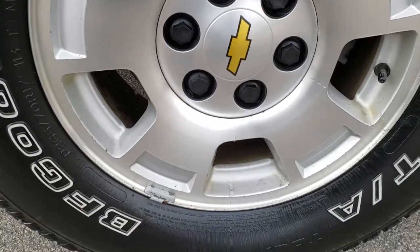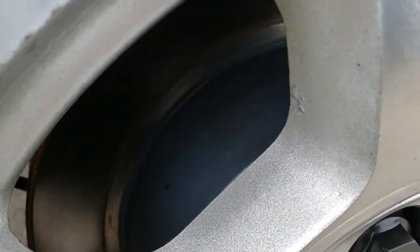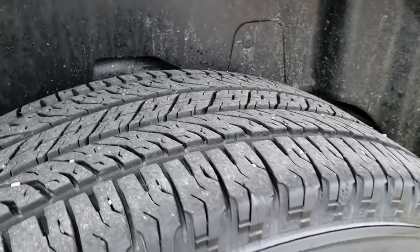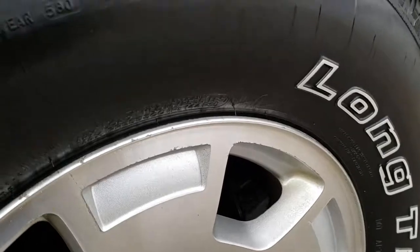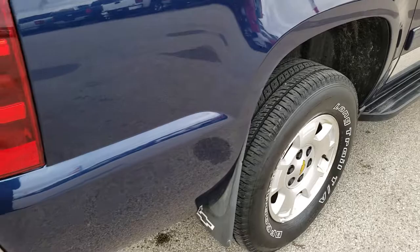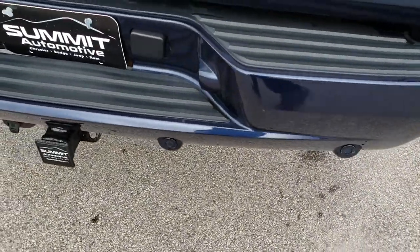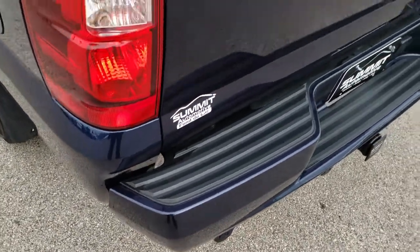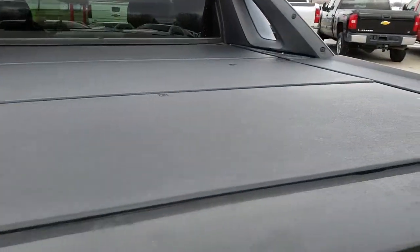The back rims are nice and clean. What's cool about these Avalanches is they do have four wheel disc brakes. The brakes in the back look brand new, and the back tires have just as much tread as the front tires. This body style had four wheel disc brakes on the Avalanches but not on the half ton trucks — I always thought that was interesting that they did the four wheel disc brakes for the Avalanche but not for the regular half tons.